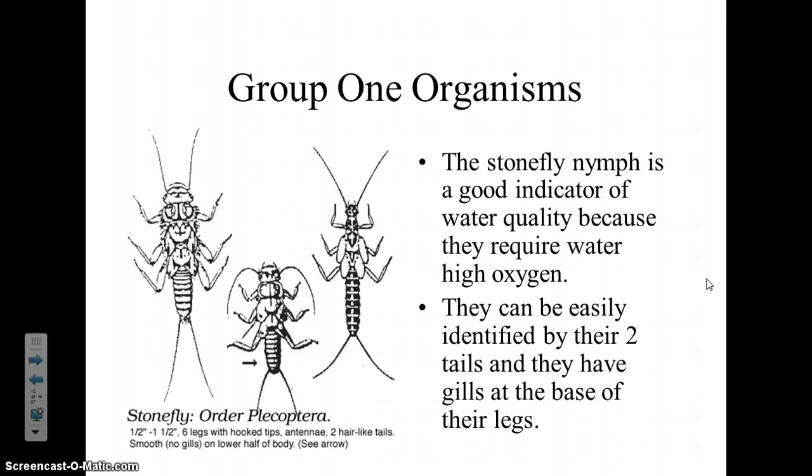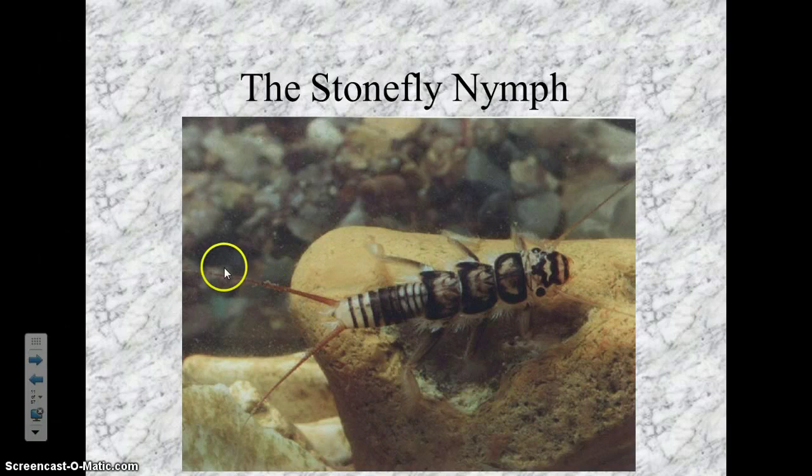The first one is called the stonefly nymph. What's easiest to identify is that the stonefly nymph has two tails and two antennae. But you can't just rely on the two tails. As you see here, here's the two tails and here's the two antennae, but there are several other organisms that might also have two tails and look very similar.